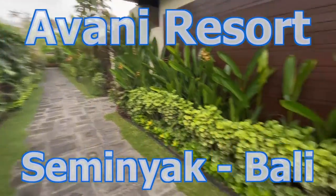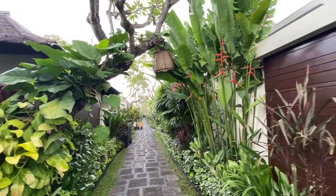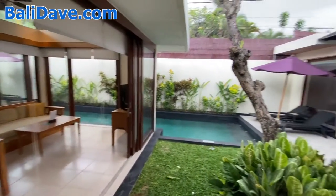I'm here at the gorgeous Avani Seminyak Bali Resort and I'm going to take you on a tour of a two-bedroom villa. This two-bedroom has its own private pool and is just beautiful.